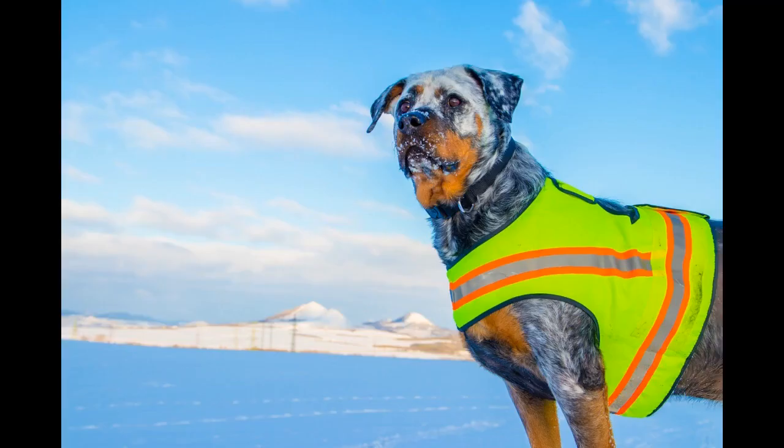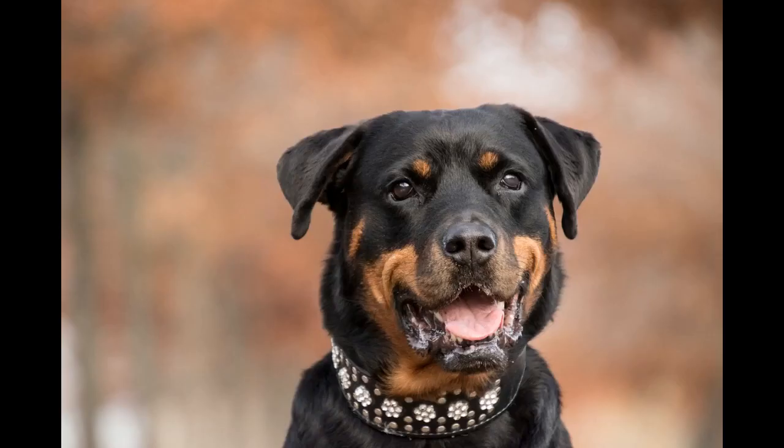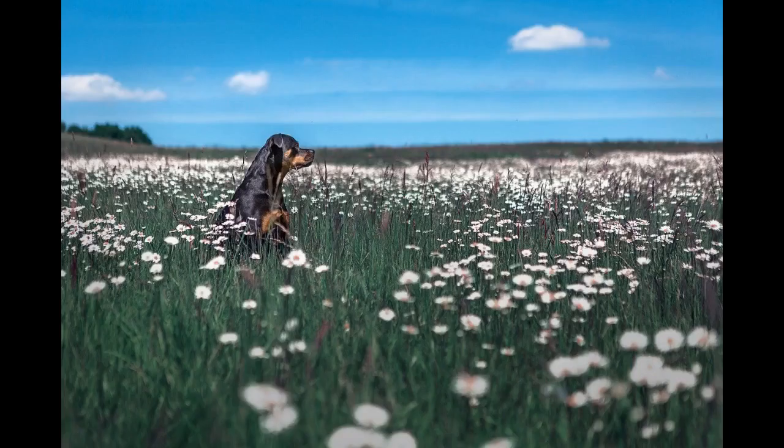Sometimes breeders sell highly priced Rottweilers advertised as rare and excellent specimens — you may find red Rottweilers, blue, or even albino Rottweilers. Even though such dogs may appear enticing, they are not Rottweilers by the breed standard. These dogs are generally the result of breeding with another breed. Long-haired Rottweilers are also considered rare, but according to the American Kennel Club breed standard, long-haired Rottweilers are considered a disqualification.